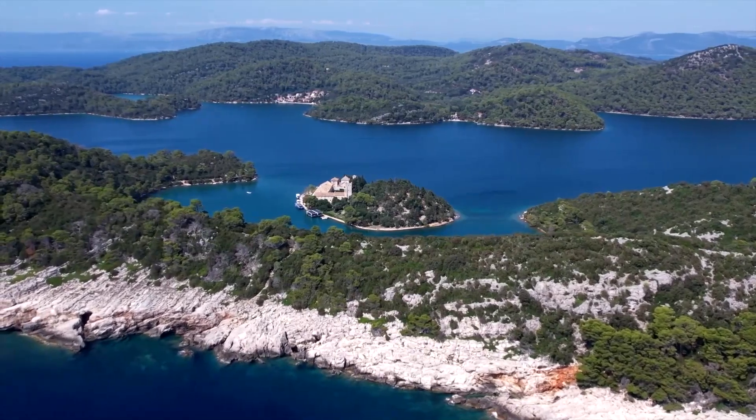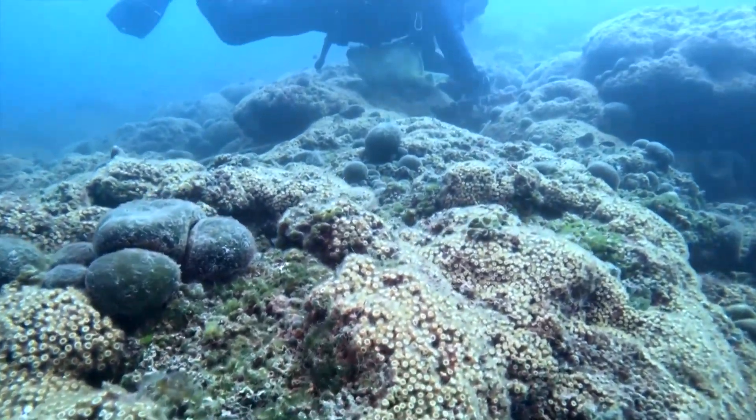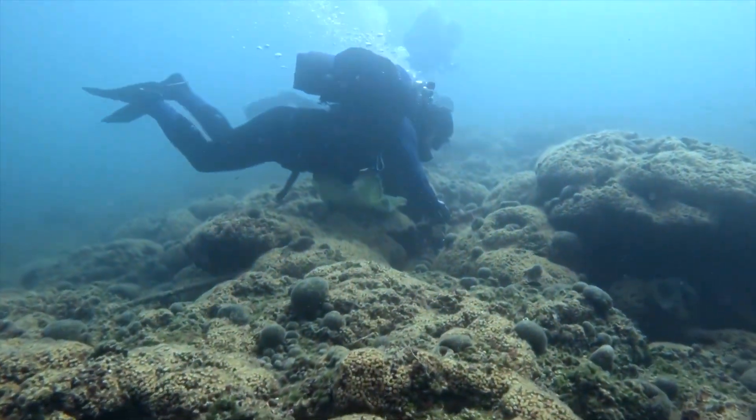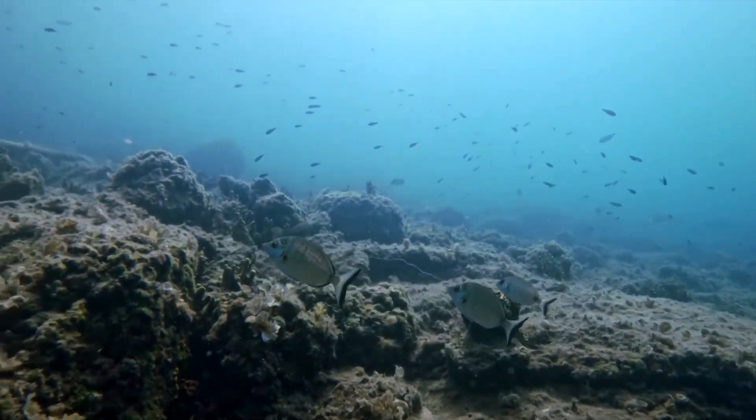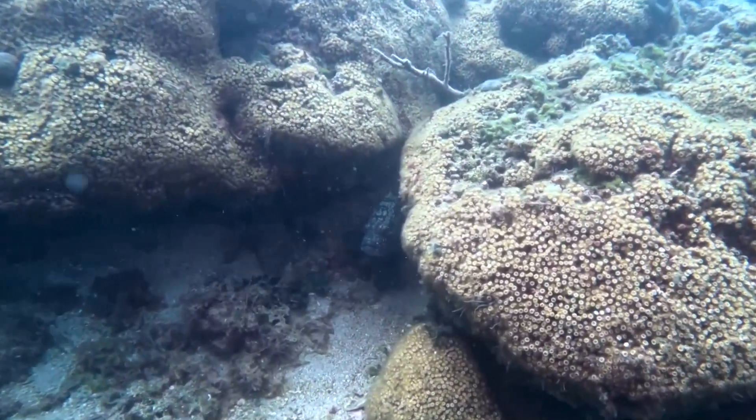In the depths of this great lake in Croatia's Milet National Park lies the largest known Mediterranean soft coral reef. It spans nearly 7,000 square feet and hosts a variety of marine life.